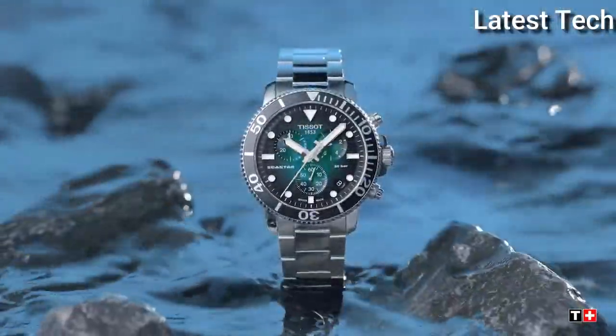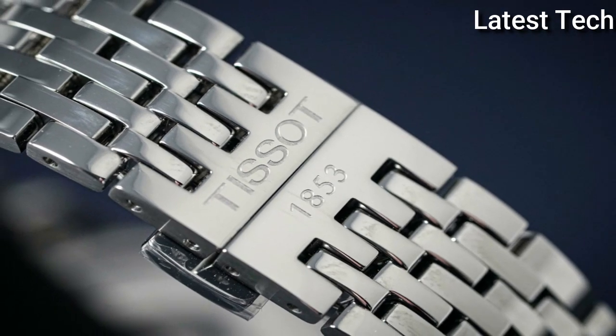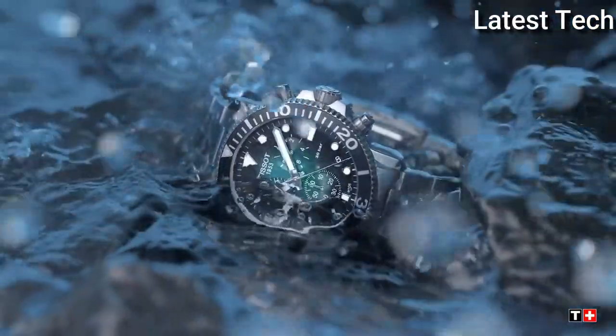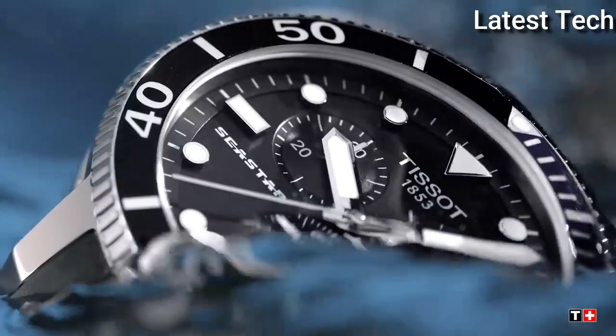Product Key Features: Dial window material type — Anti-Reflective Sapphire. Display type — Analog. Case material — Stainless Steel. Case diameter — 45.5 millimeters. Band material — Stainless Steel. Bezel material — Stainless Steel. Calendar Date. Movement — Swiss Quartz. Water resistant depth — 1,000 feet.